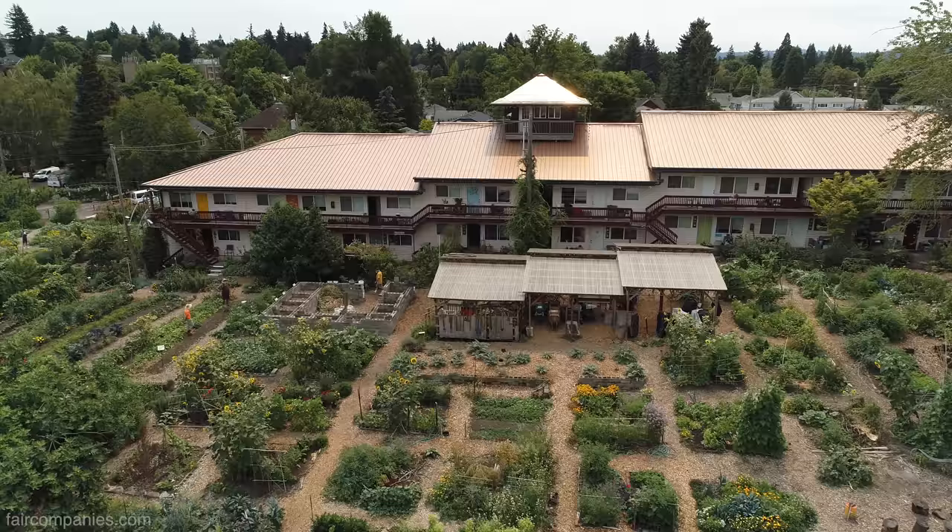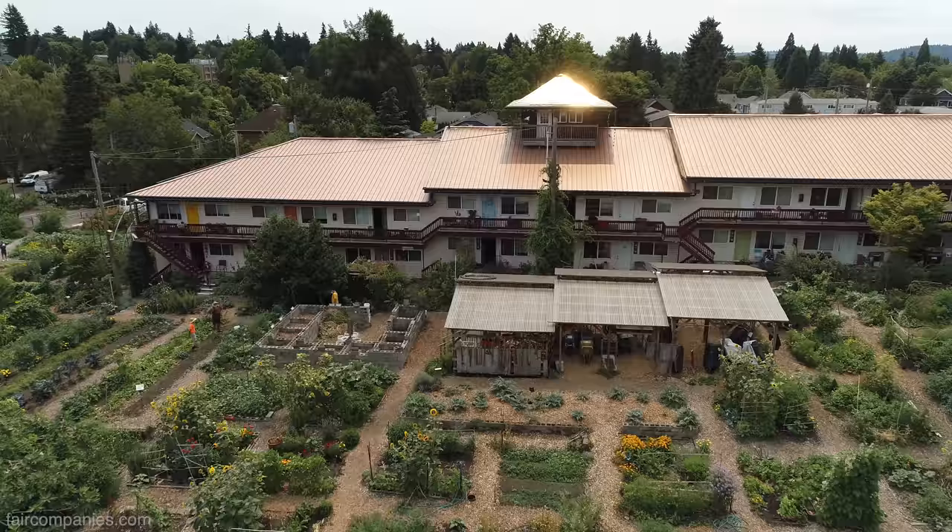I wouldn't live here if it were otherwise. It was just a simple complex — I wouldn't be here.